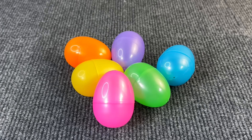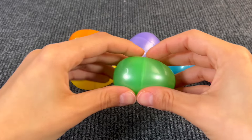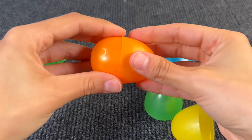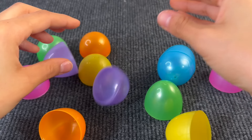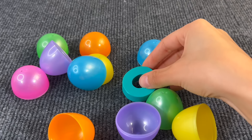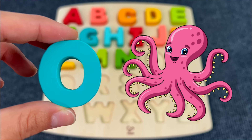Here we have some colored eggs. Let's open them to see if there's something inside — nothing, nothing, nothing. Let's see... oh yes! This is the letter O. O is for Octopus.